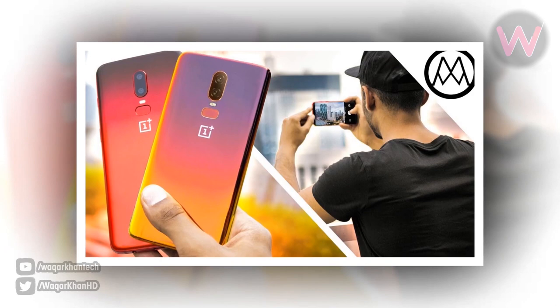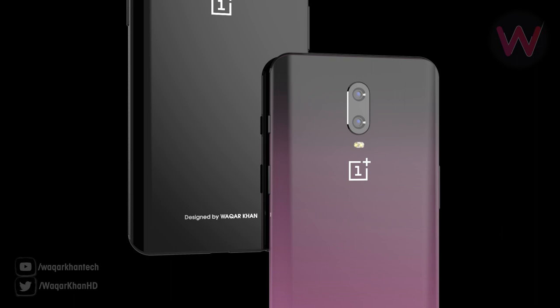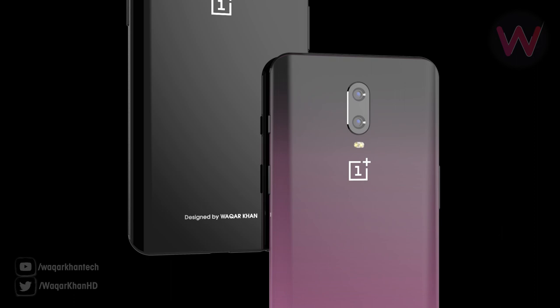As such, it is not a surprise that more color options for the OnePlus 6T will be coming very soon. That's it for this video, and I will see you in the next one.